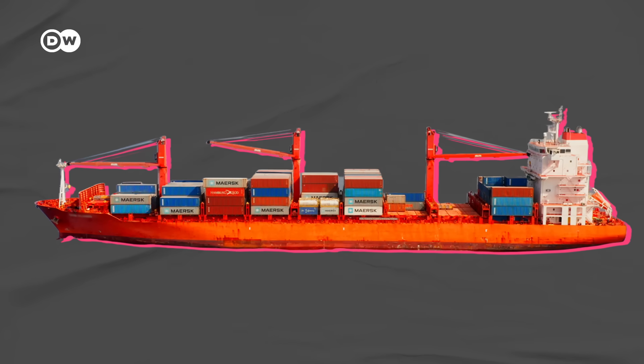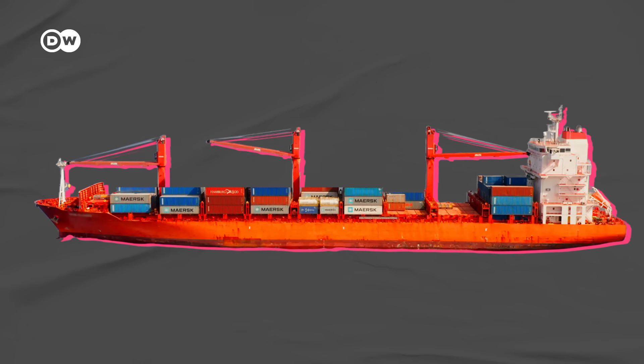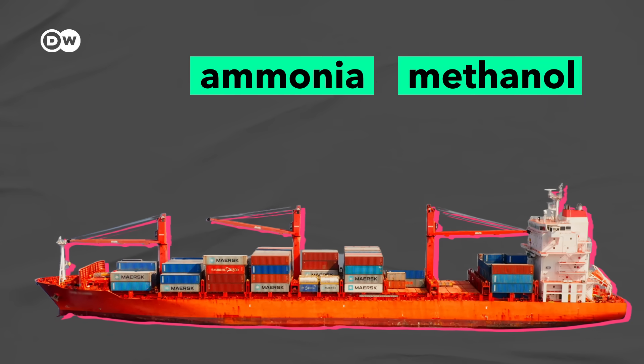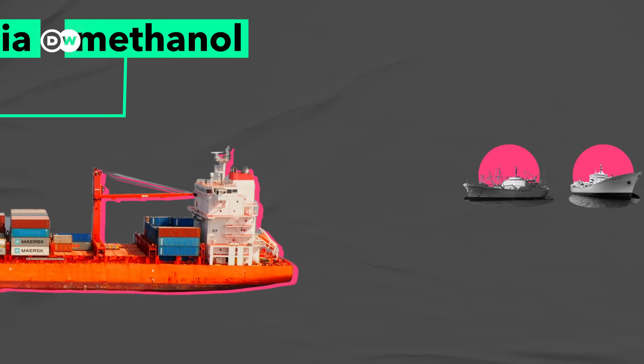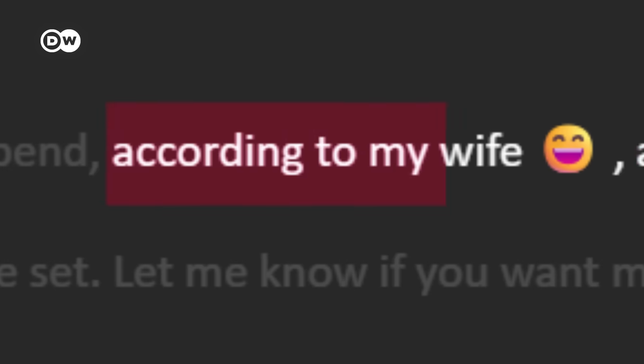Putting batteries on cargo ships going long distances would make them so heavy they couldn't carry much freight. Alternative fuels like ammonia or methanol could do the trick, but making them requires huge amounts of renewable electricity, so there won't be much of them any time soon. And that's why people are getting excited about nuclear ships again. This is Jan Emblemsvåg, an engineering professor who, according to his wife, spends all his living daylights working on nuclear ships.